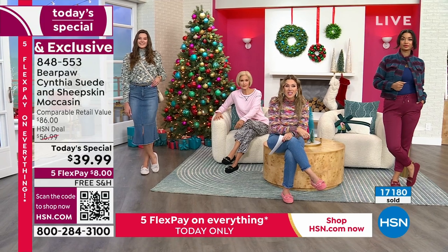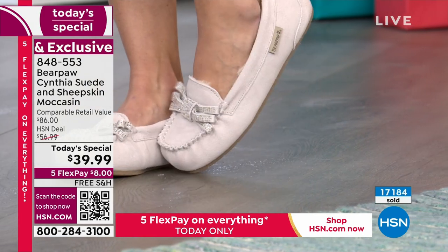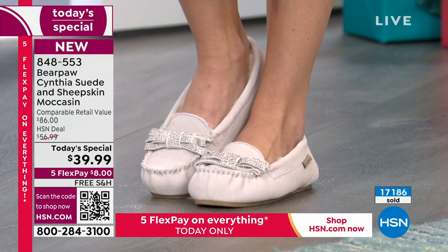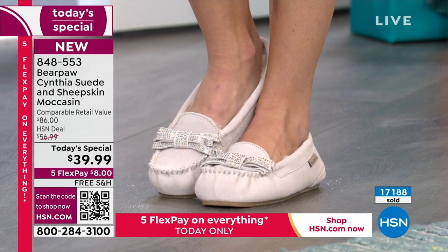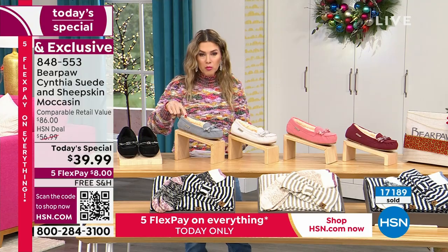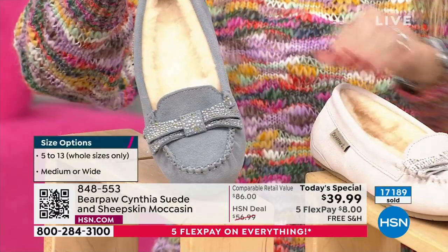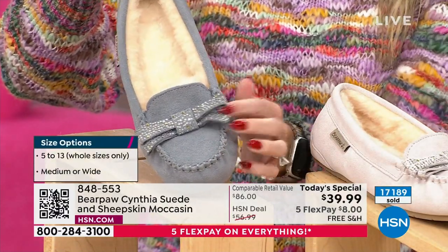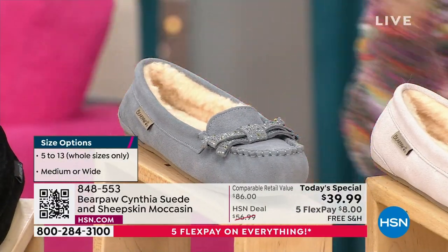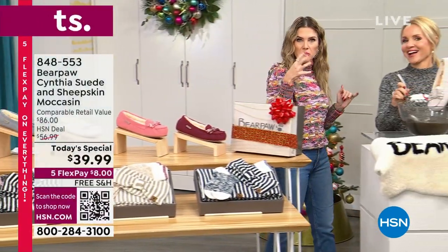This has actual Bear Coat technology. What does that mean? That means it's going to repel and resist liquids. So you don't have to worry about treating these genuine suede, gorgeous sheepskin moccasins. We're going to send them out to you in sizes 5 through 13, whole sizes only. We do have medium and wide widths. The Natural has a little bit of a silvery undertone to it, and the most adorable bow. With Bear Coat technology you're probably saying there's no way those adorable little slipper moccasin ballet flats could ever resist a stain or a liquid that has jumped from your hand to your feet.